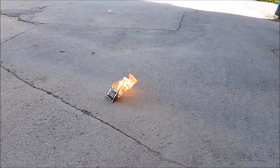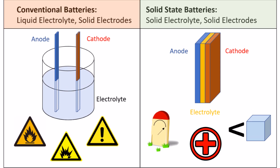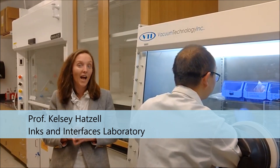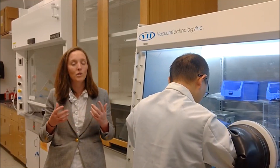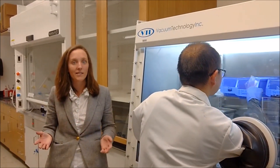At the Inks and Interfaces group, we are trying to remove all liquids from batteries and make an all-solid-state battery. Right now, there are a few challenges with solid-state batteries, namely how do we make them — the manufacturing challenges — how well do they work — their performance — and how long do they last — their lifetime.